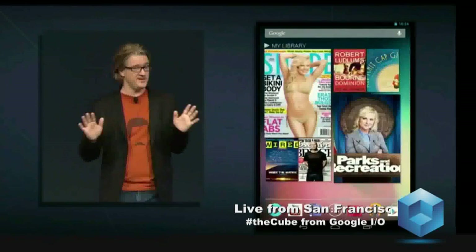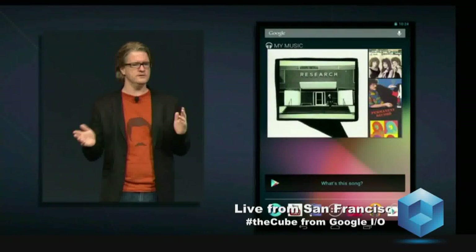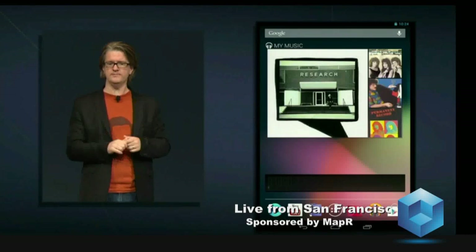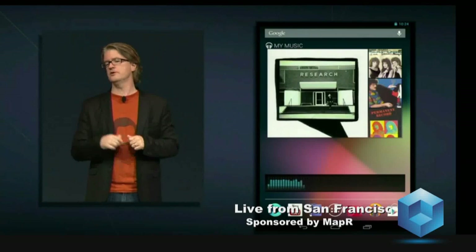Now, sometimes new content finds you. Maybe you hear a song you like on the radio or TV, but you don't exactly know what it is. We've added a What's This Song widget. You just tap on it and it will identify the music playing and give you a link to the Play Store so you can buy it instantly.